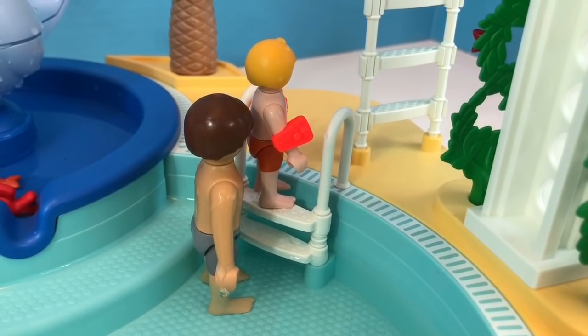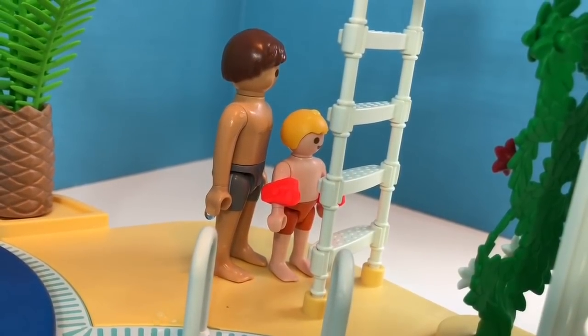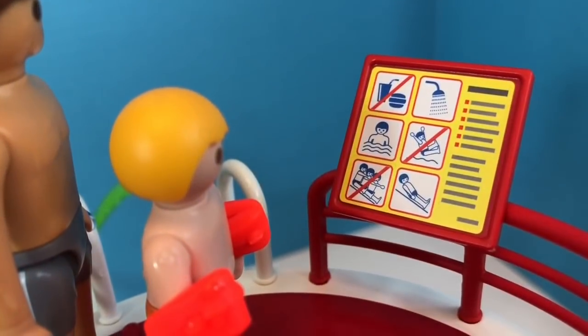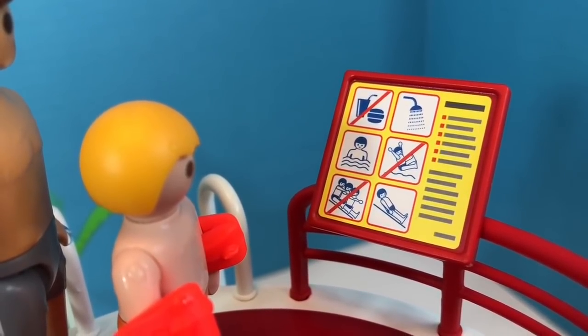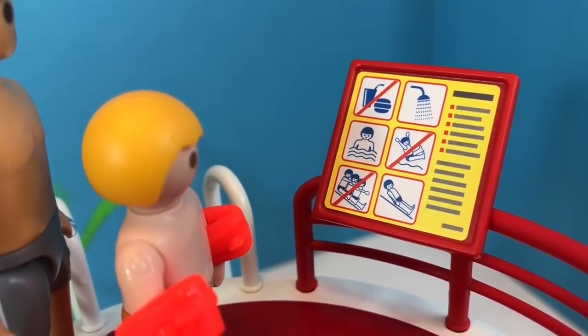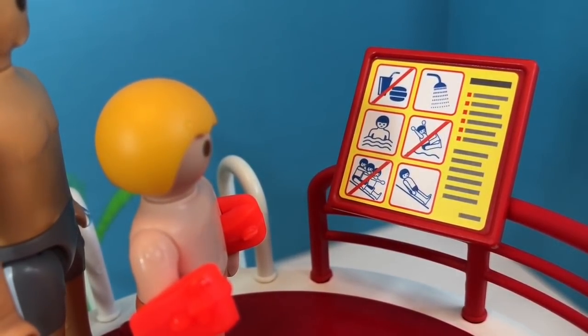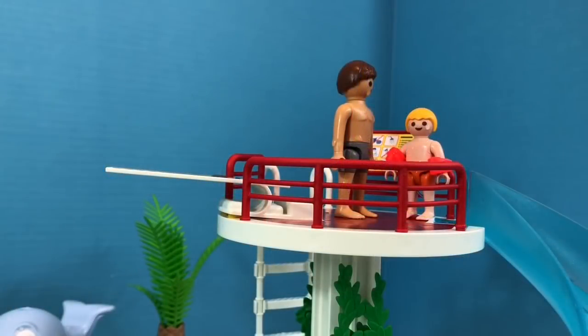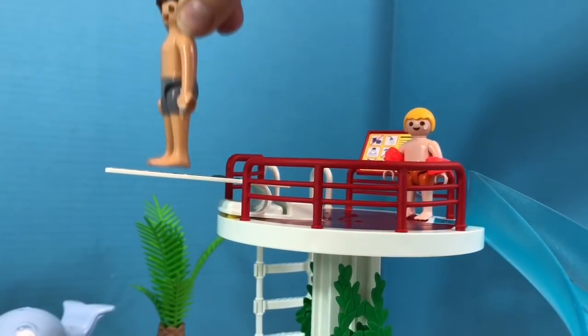Jack is ready to go up the slide. He climbs up the ladder with his dad behind him. They look at the rules: you must shower before you go in the pool, no jumping in the pool, only one person on the slide at a time, and certainly no food or drinks in the pool. Jack's dad decides to go off the diving board, and then he can catch Jack at the bottom coming down the slide.